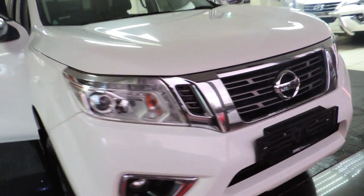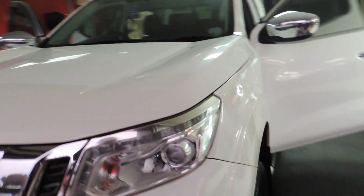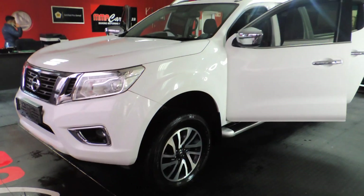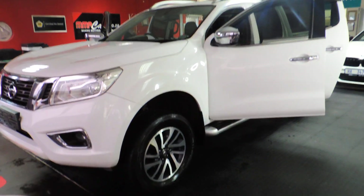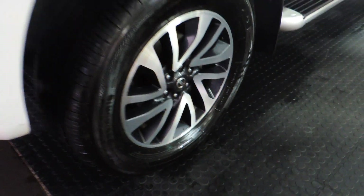Good day ladies and gentlemen, my name is Mitchell from MMA Cars. What we have here is a stunning 2017 Nissan Navara. This is a 2.3 litre D, it's a 4x4 6 speed manual. It's only got 127,000 km on the clock.